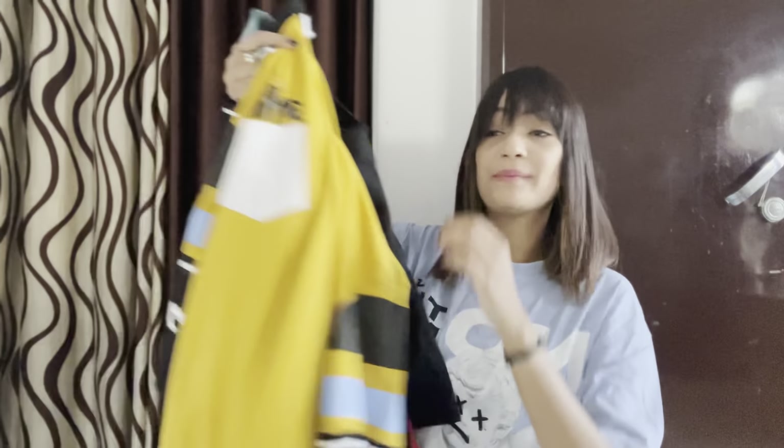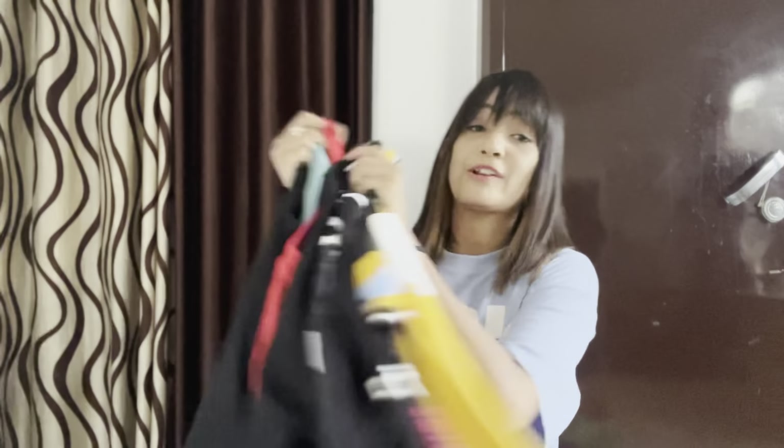I didn't buy from just one site — I got t-shirts from both sides, and you will get to see some in the next video. Before starting, I would like to say that if you are new to my channel, do like this video and subscribe to my channel. In the next video, you are going to see all these t-shirts.